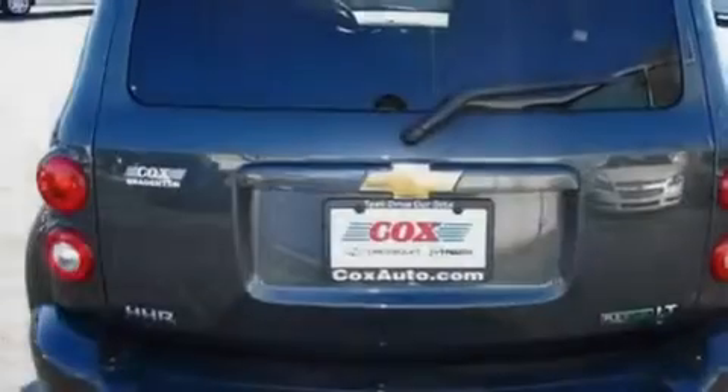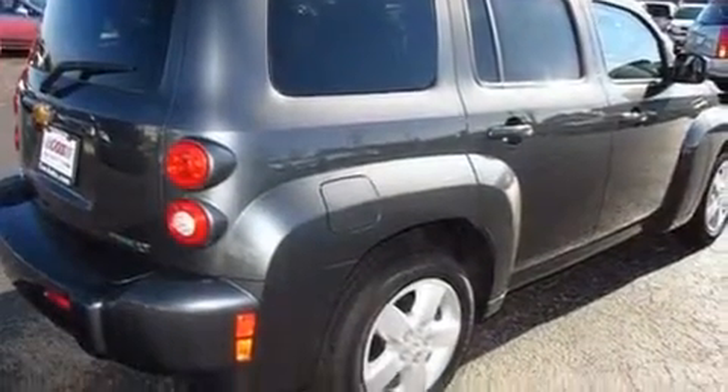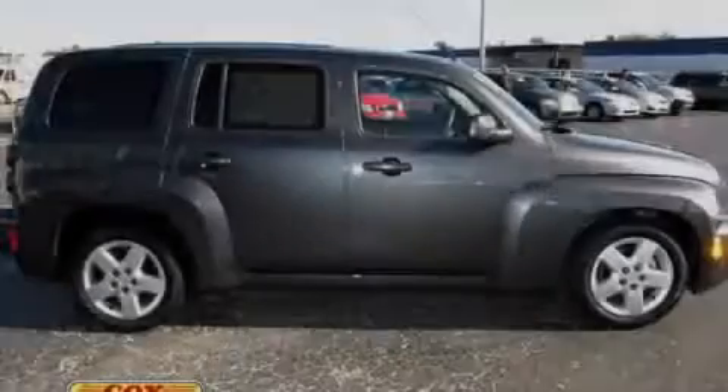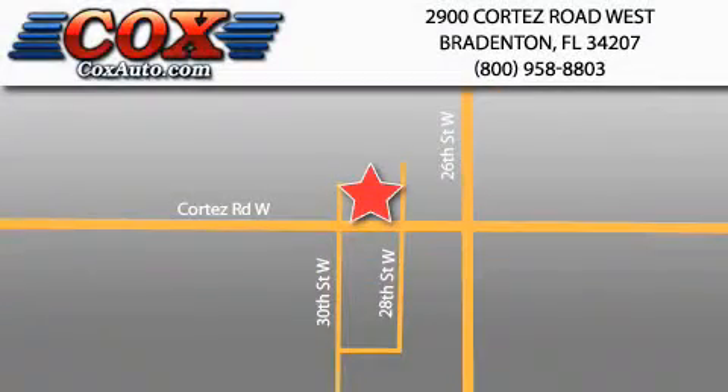With an EPA estimated rating of 30 miles per gallon on the highway, this vehicle pays off in the long run. We invite you to contact us today to learn more. Be sure to take advantage of our first-year complimentary basic maintenance on every pre-owned vehicle purchased from Cox Automotive.